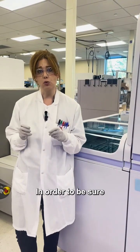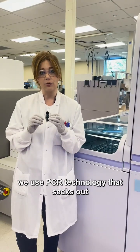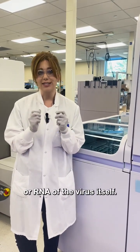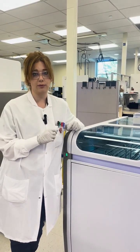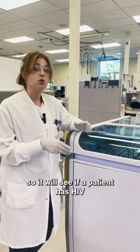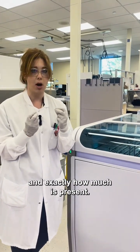In order to be sure that a patient has HIV, we use PCR technology that seeks out the specific genetic material or RNA of the virus itself. PCR stands for polymerase chain reaction. This is used to determine viral load detection — it will determine if a patient has HIV and exactly how much is present.